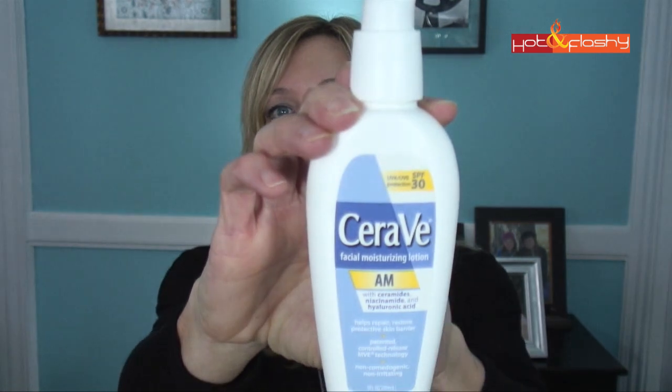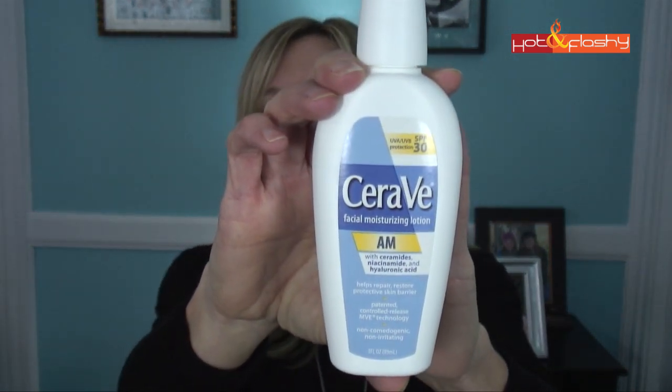My standard everyday moisturizer with sunblock is the CeraVe SPF 30. I put this on my entire face, under my chin, down my neck, my whole chest, and the backs of my hands — because I'm putting on vitamin C serum in the morning. If you're using vitamin C, sunlight makes it oxidize and break down. So you have to put sunblock on right away — within five minutes of putting on your vitamin C, you should be applying your sunblock.